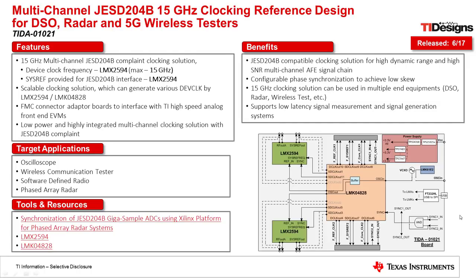Now we will talk about a new reference design called the TIDA0121. In this reference design we created a new clocking board to clock multiple JESD204B data converters. This design supports device clocks all the way up to 15 GHz and also includes the new SYSREF signal which is required to synchronize multiple JESD204B data converters together. This design is very useful for applications including digital oscilloscopes, wireless communication testers, software defined radio, and phased array radars. We wanted to create a scalable clocking solution which can be used for multiple different data converters and DAC combinations.